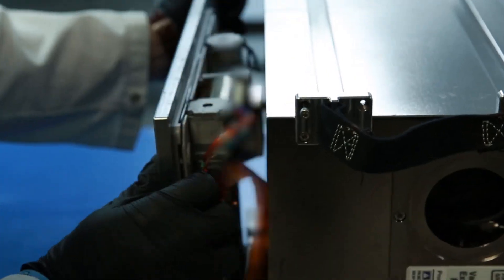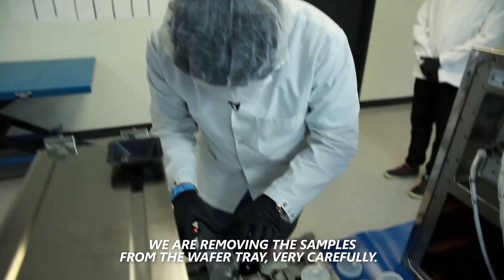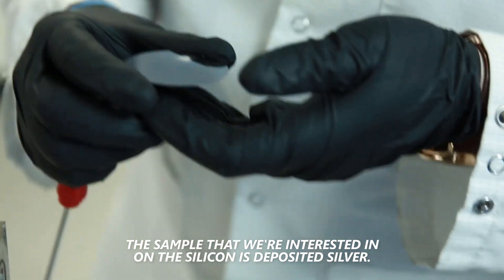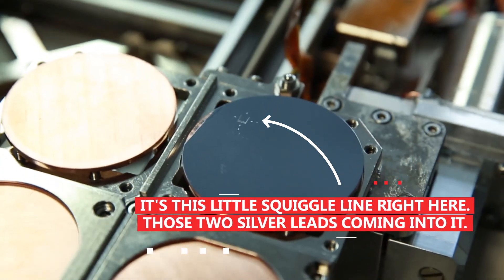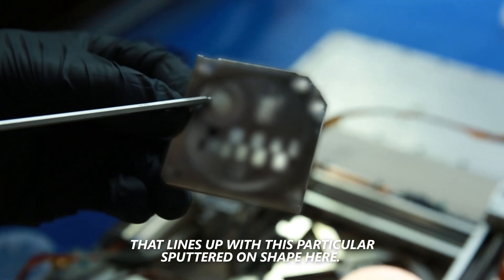Are we ready? That looks pretty good. We are removing the samples from the wafer tray very carefully. The sample that we're interested in on the silicon is deposited silver — this little squiggle line right here, those two silver leads coming into it — that lines up with this particular sputtered-on shape here.